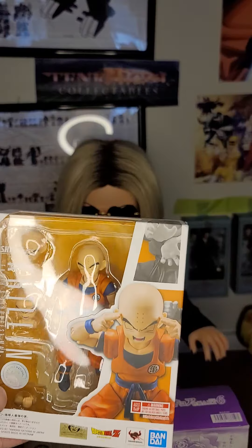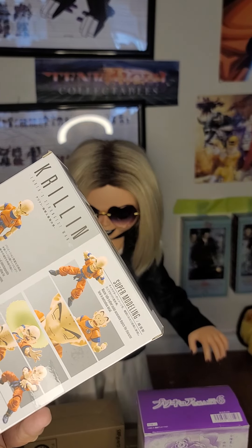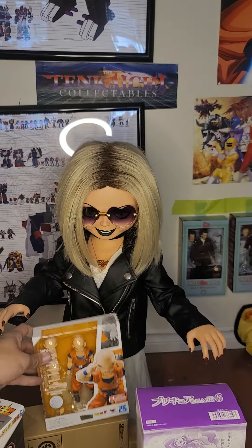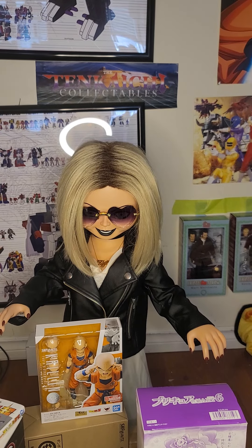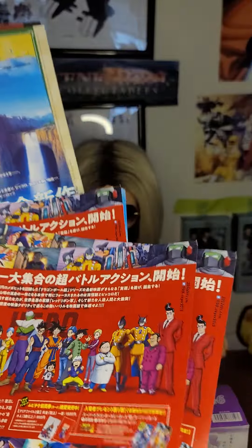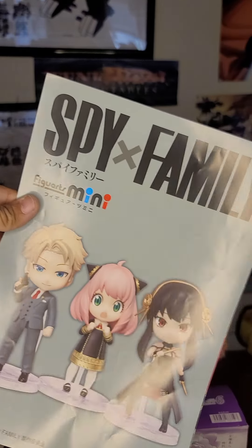Number eight on the list is Krillin — this is a new Krillin version two. I also got some free flyers: Dragon Ball Super flyers, more Super, and a Spy x Family catalog.